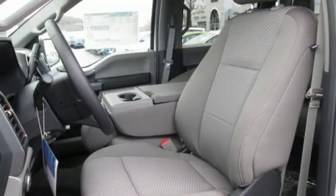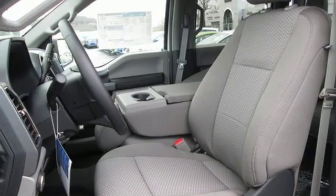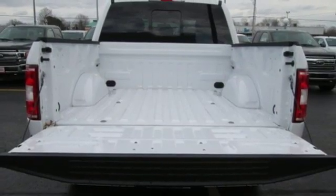Twin turbo V6 engine, active grille shutters, electronic shift on the fly, and automatic transmission.